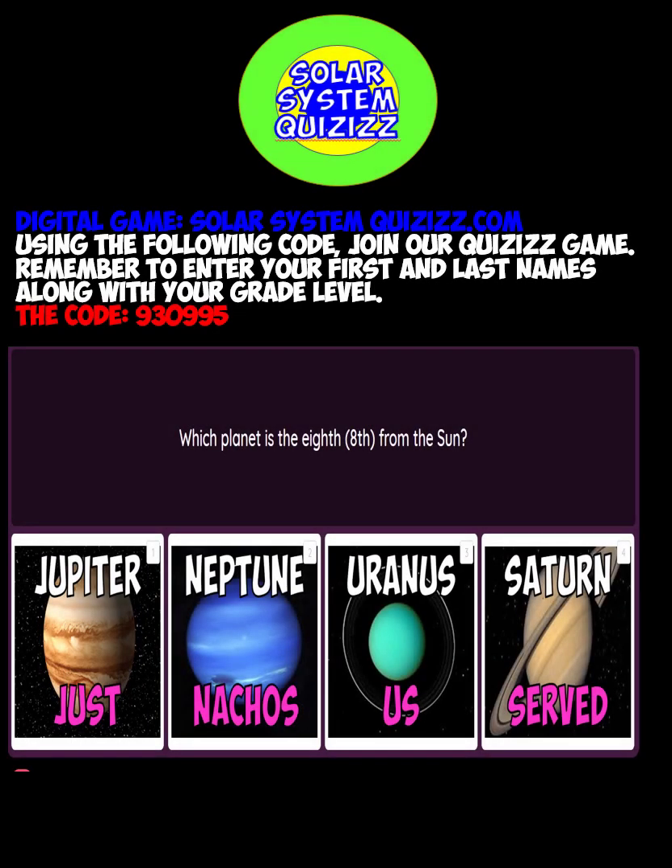One of my favorites: solar system quizzes. Go to quizzes.com, join a quiz, enter the code you see here in red, and put your first and last names along with your grade level — and let's see who wins. Remember to use your power buttons to get extra time and more points. This is fun!